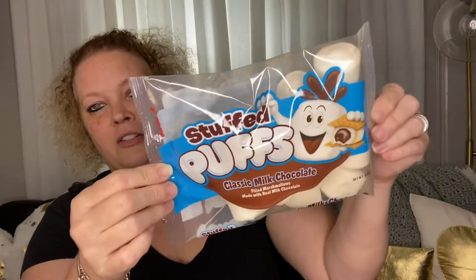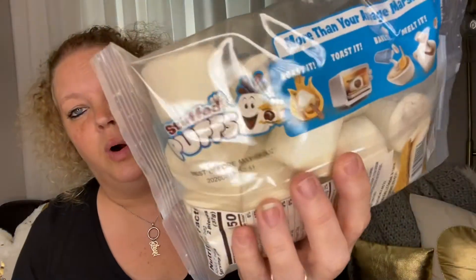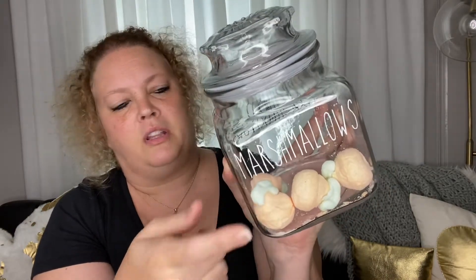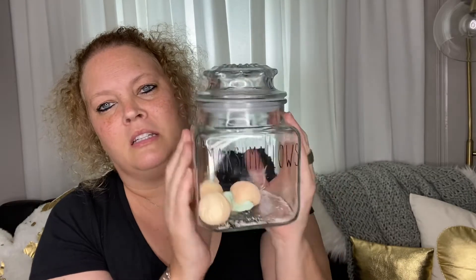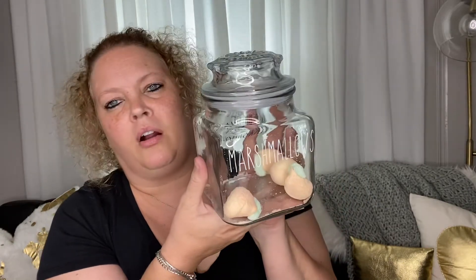Last but not least I got some of these marshmallows — these Stuffed Puffs. These look really good. I love marshmallows. They are good through May 8, 2021 and I'm sure they're good for longer than that. I like to put my marshmallows in this canister. These peach marshmallows I got at Walmart, but I added them to this canister for my coffee bar for wintertime. Peach marshmallows aren't really wintertime marshmallows I guess, but I'll finish off the peach ones and add these chocolate ones in the canister.